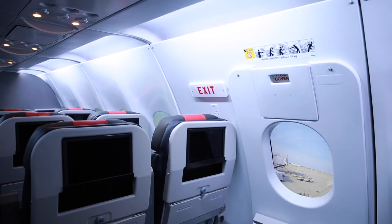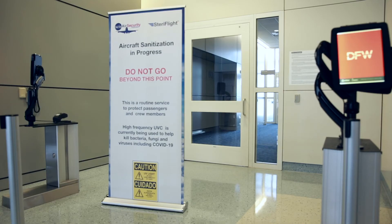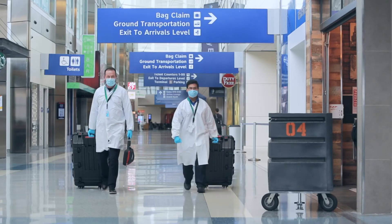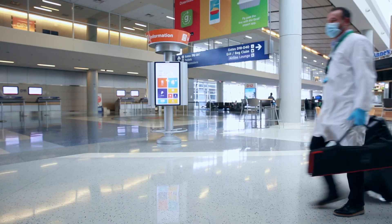This service requires an empty aircraft and a longer ground time, so it is ideal for overnight aircraft or those with ground times of 120 plus minutes. These solutions can also be utilized in other areas to provide additional passenger and crew member protection.